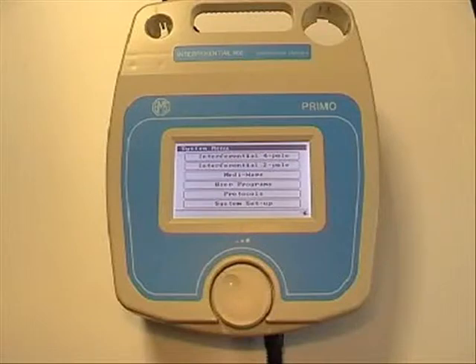Welcome to this demonstration video for the new line of Primo Interferential and Stimulation Systems from EOS Physio. The Primo Interferential 960 provides both 2 and 4 pole interferential as well as the added benefits of mediwave stimulation.